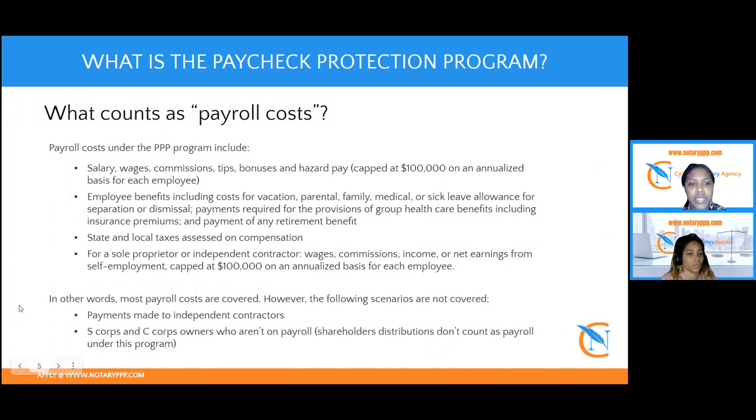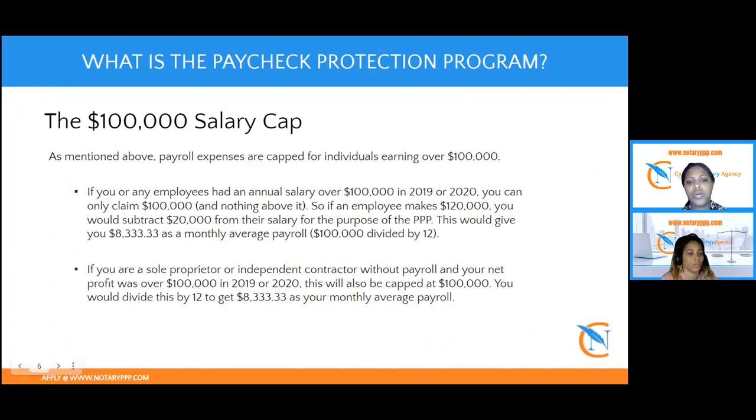They do cap income at $100,000 maximum. So if you made $150,000, the maximum loan amount you'll be able to receive is $20,833, because they calculate it as if you only made $100,000. The only way to not have that cap in place is if you have W-2 employees as part of your company — then you're eligible to qualify for more funds to support payroll for your employees as well.